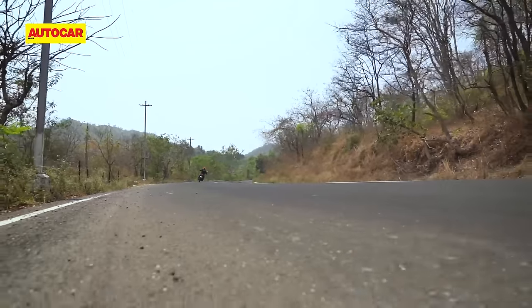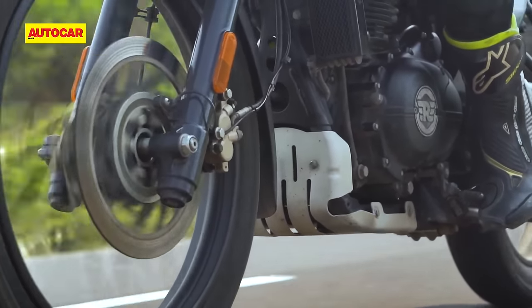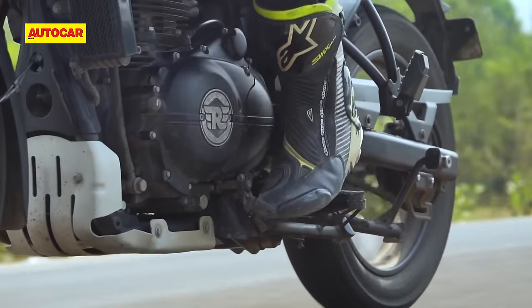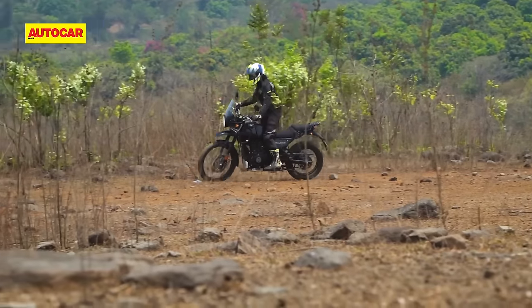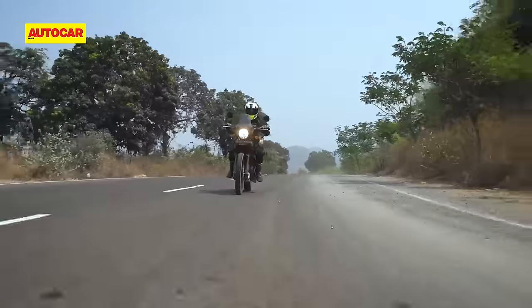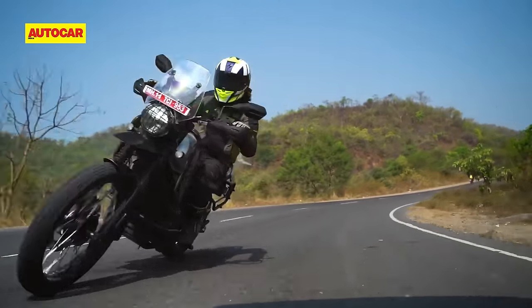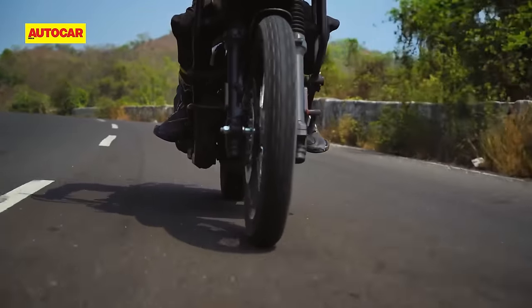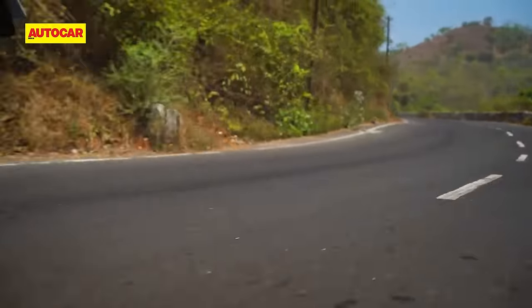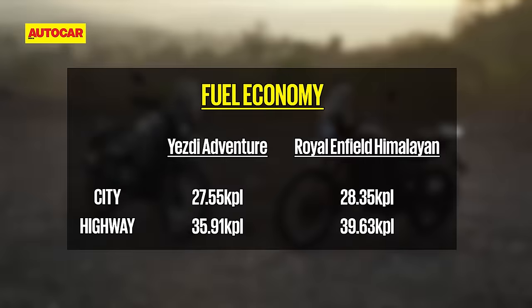Where the Himalayan does have an upper hand is when it comes to delivery and refinement. The RE's motor has a strong bottom end, which makes it great for trundling around at low RPMs in the city or gently exploring the wilderness off-road. It protests far less than the Yazdi when left in a higher gear, and runs smoother than its rival at high RPMs too. The Adventure becomes a little buzzy above 6000 RPM, but its refinement levels are considerably better than its sibling the Scrambler, and this bike doesn't feel anywhere near as gruff. Thanks to its more relaxed state of tune, the Himalayan also throws up better fuel efficiency figures, both in the city and on the highway.